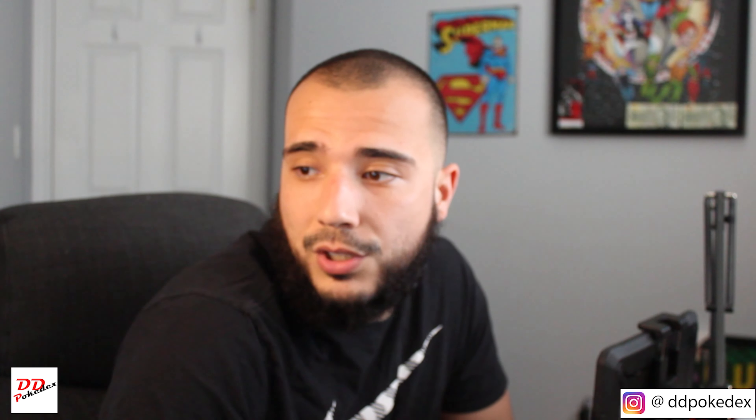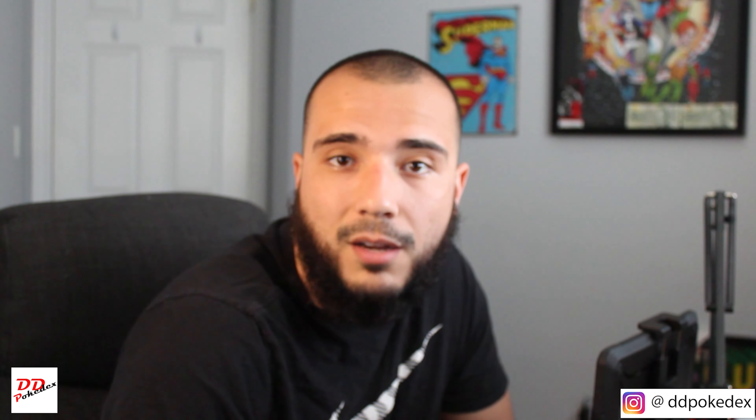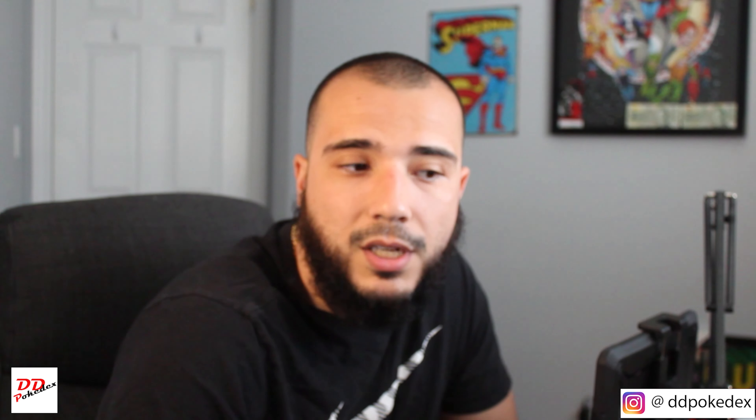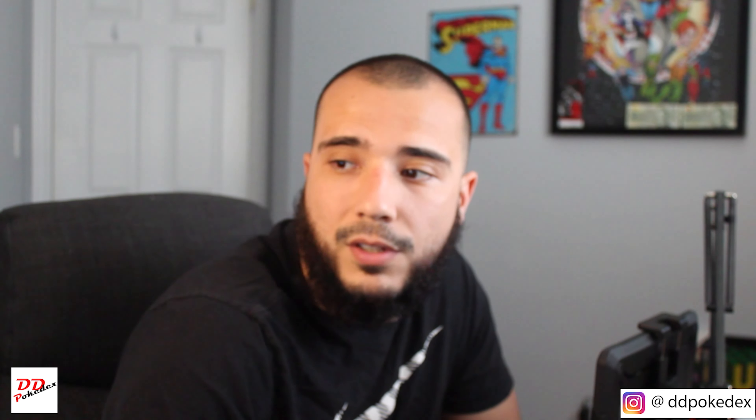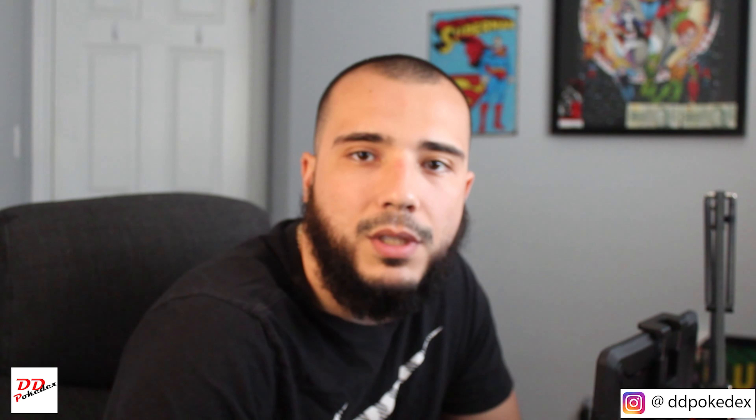I just wanted to give a quick shout out to Joseph. He's the first subscriber and the first comment on my video. I really appreciate that — thank you for doing that. I hope you enjoy the rest of the video. I appreciate if you watch, subscribe, and comment. It means the world to me.